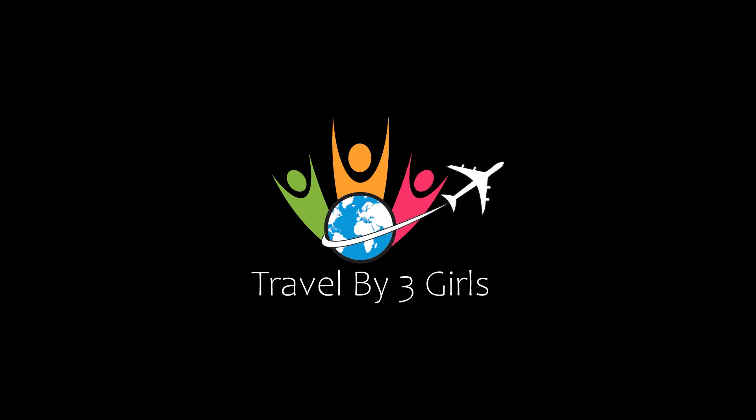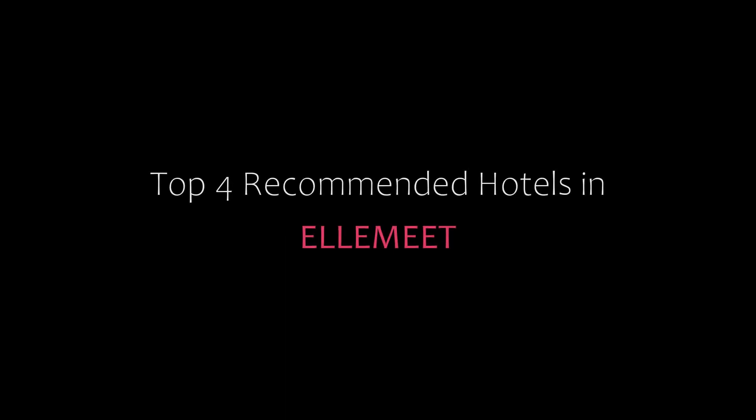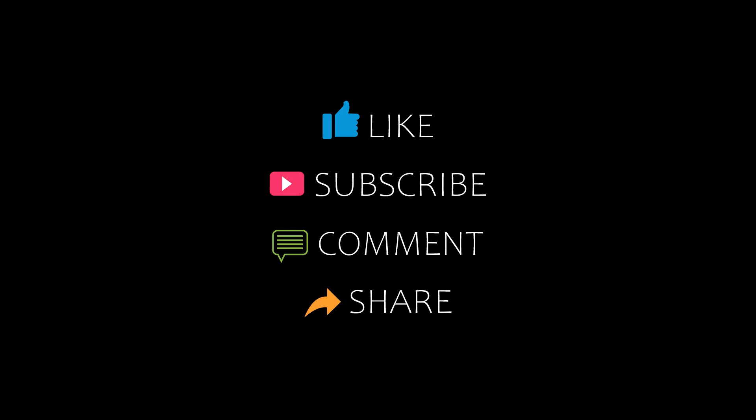Hello friends, welcome back to my YouTube channel. You are watching the new video of top recommended hotels. Please subscribe to my channel and don't forget to like, share, and comment. Let's start the video.